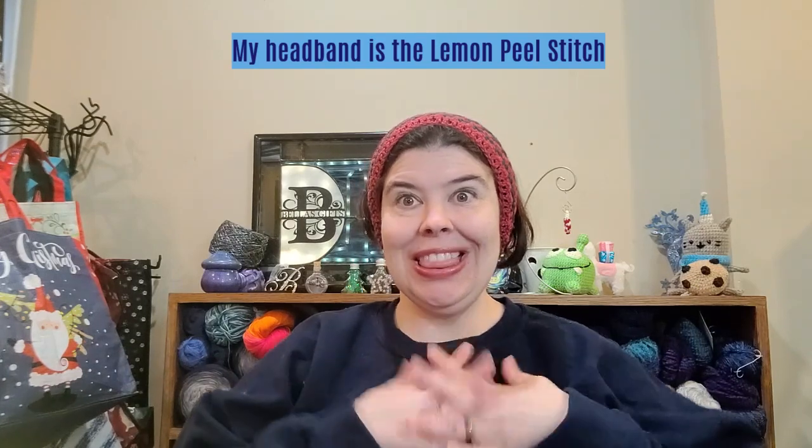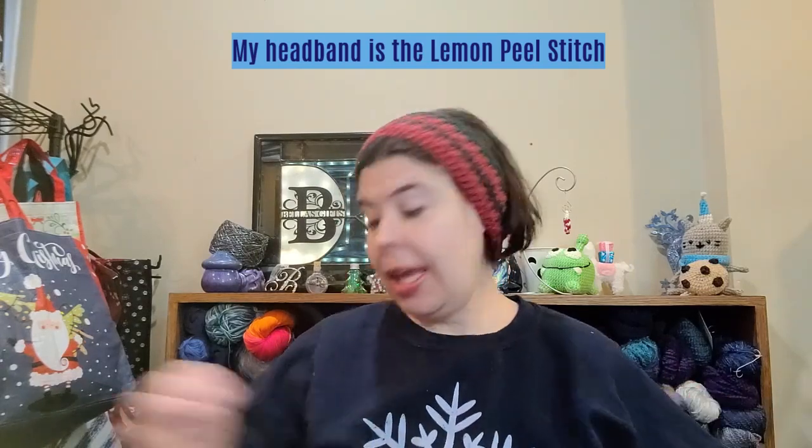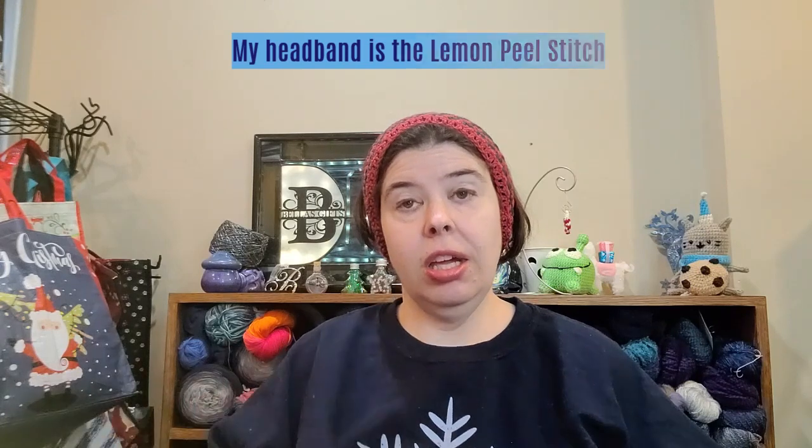First off, I am participating in a make-along that is being hosted by Litsa from Coco's Crochet. It is the Coco's Crochet Calendar Blanket — a six-month blanket that is encouraging us to use scrap yarn. She is doing a sampler blanket with her scraps, but I decided to go a different way and I'm going to be doing the Sophie's Universe blanket.